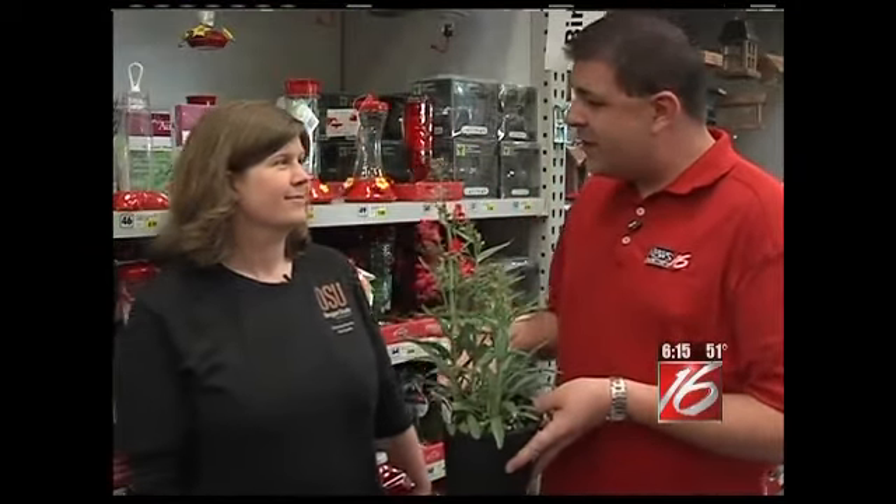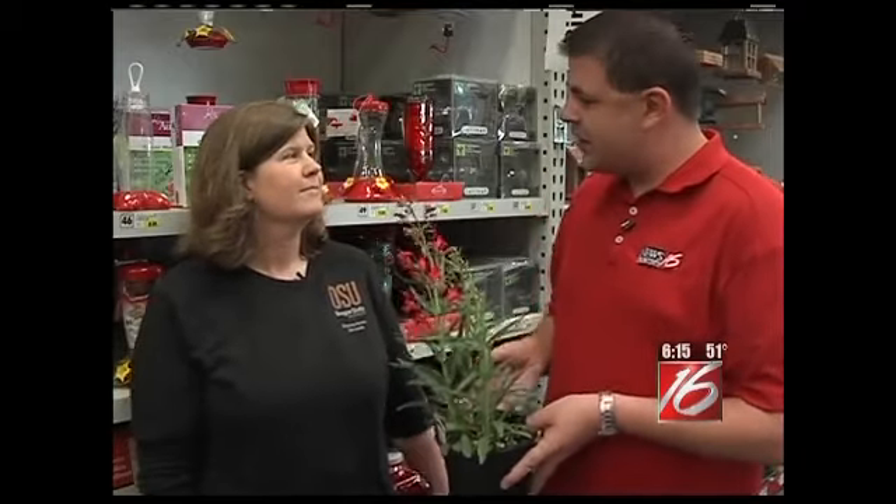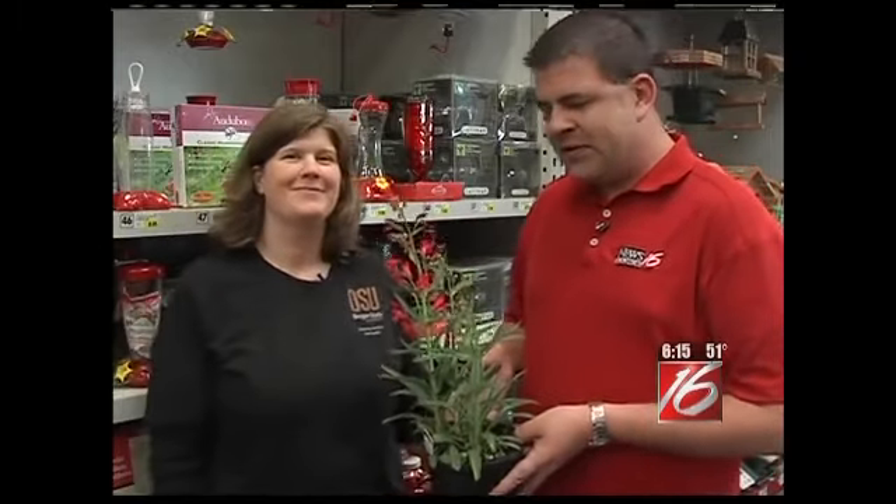Today we learned about how to attract hummingbirds and proper food — sometimes it's not the best policy to buy the pre-made stuff; it's actually better to make your own. Well, I want to thank Brooke Edmonds from the OSU Extension for joining me once again. We always appreciate your expertise. Thanks for having me, and thanks for watching another segment of In the Garden.